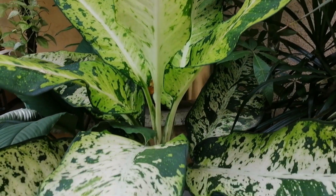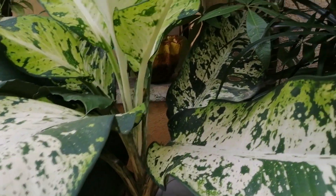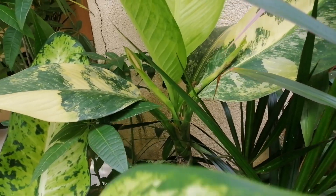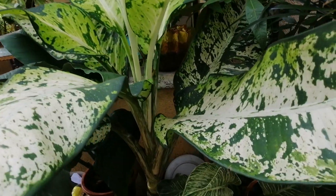Malaki na yung variegated na bomba stick. Ito naman ang bomba stick na variegated — ang real ito kaysa ganito pero maganda naman, malaki.